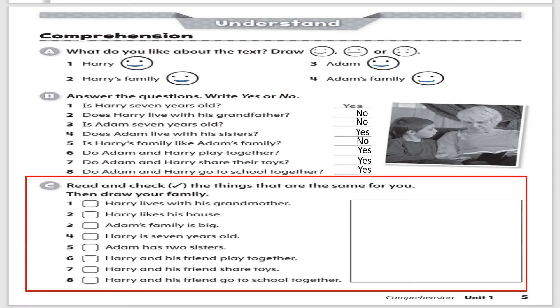Let's look at Part C. Read and check the things that are the same for you. If you have the book or print it, you can draw a picture of your family in the box. Number one: Harry lives with his grandmother — if you live with your grandmother, put a tick; if not, do not. Number two: Harry likes his house — do you like your house? Number three: Adam's family is big — is your family big? If yes, tick; if no, do not check.